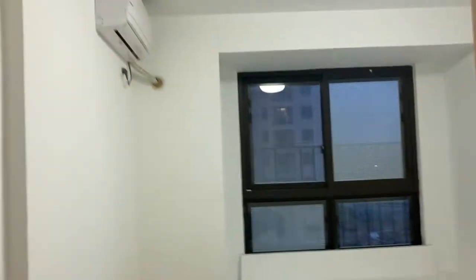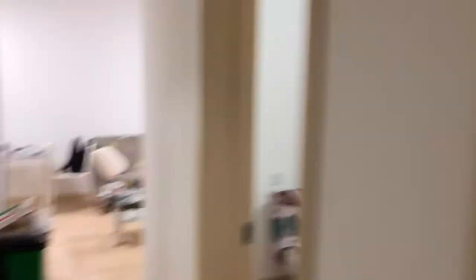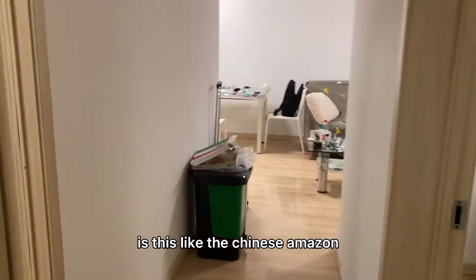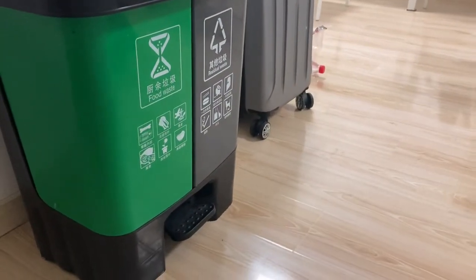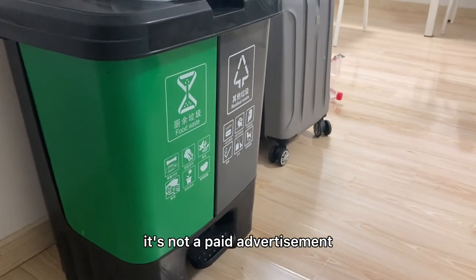As you can see, all the rooms have air conditioners. This is a different view. This is the garbage can that I purchased on Taobao — it's like the Chinese Amazon. I recommend it. It's pretty cool; you press right here and it opens up. It's not a paid advertisement, I just wanted to share it.